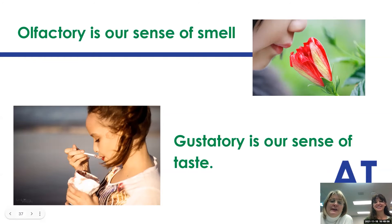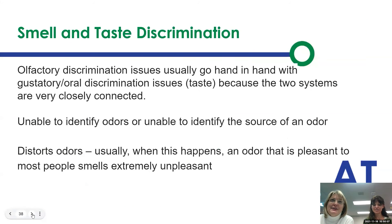We also have the olfactory and gustatory systems intermixed here. Olfactory is our sense of smell; gustatory is our sense of taste. This does not tend to impact our kids as much during technology use, but we wanted to make sure you're aware of it. Smell and taste really go hand in hand. Discrimination is being able to detect an odor but not really identify where it's coming from or what it is — something that feels familiar, but smells or tastes can be distorted.